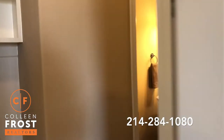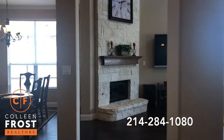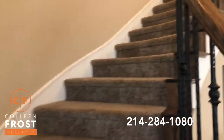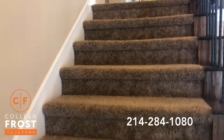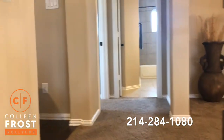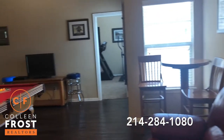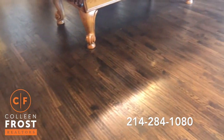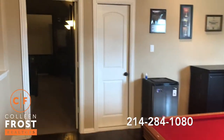Now we're going to head upstairs up a beautiful sweeping staircase. We have three additional bedrooms and three additional full baths. First, we walk into the game room — you'll see beautiful hardwood floors up here as well. Such a fun, entertaining house.